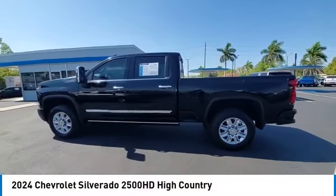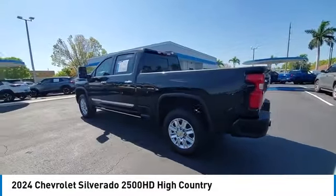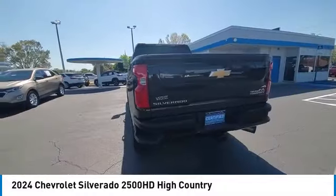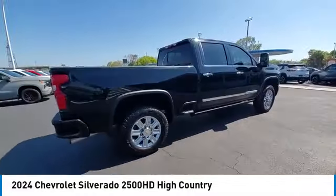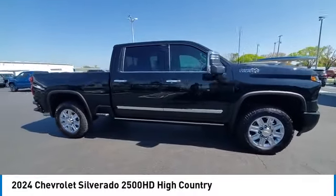Stop by and take a look at the 2024 Silverado 2500 HD. This pickup truck pulls unlike any other. This vehicle has less than 2,000 miles.